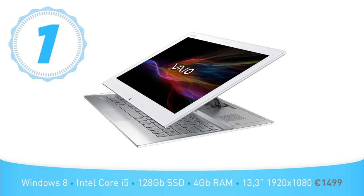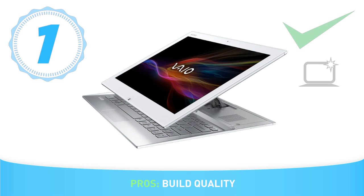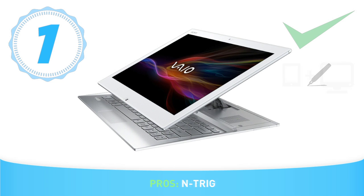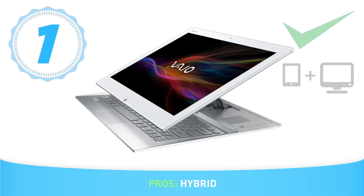The Sony VAIO Duo 13. It has a carbon fiber casing with an aluminum palm rest and the clever surf slider design, which makes it easy to switch between tablet and laptop modes. The pen that Sony uses is the Anoto Duo Sense 2, and it performed as good as the Wacom pens, even though we used it with limiting software like Paint. You have the intuitive interaction of a touchscreen interface when used as a tablet, and the power and advantages of a conventional computer when used as a laptop.